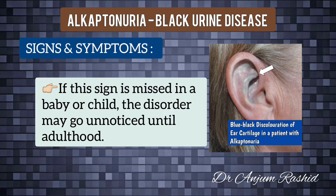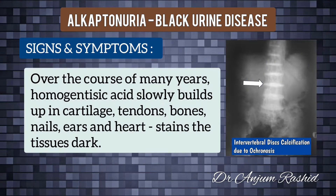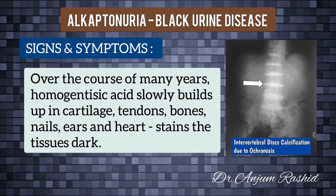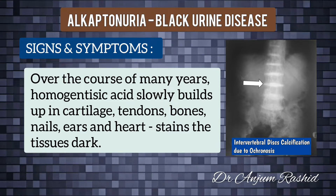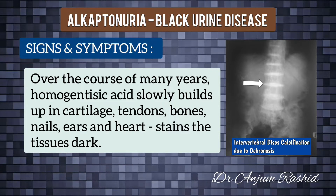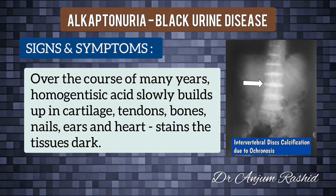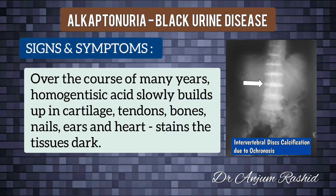Until the person reaches their late 20s to early 30s, homogentisic acid slowly builds up in the tissues throughout the body. It can accumulate in almost any area, including the cartilage, tendons, bones, nails, ears, and heart. It stains the tissues dark and causes a wide range of problems.